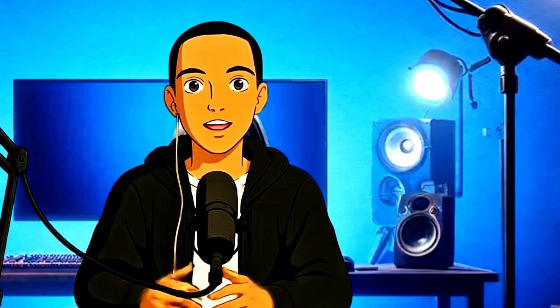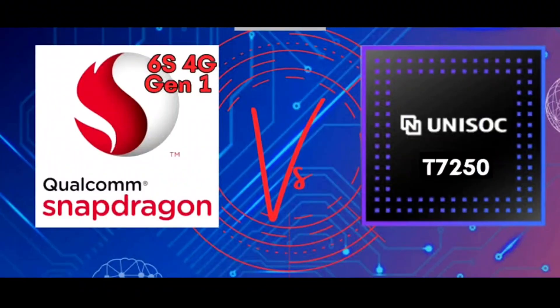Hello and welcome to another video. My name is Jeffrey. This is the Inquisitive Universe and today we are going to be discussing the Snapdragon 6S 4G Gen 1 versus the Unisoc T7250. So let's go straight into it.